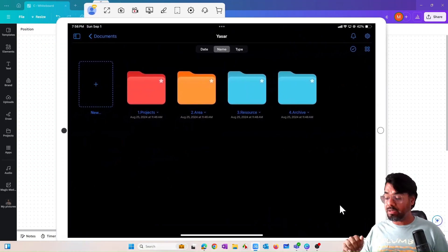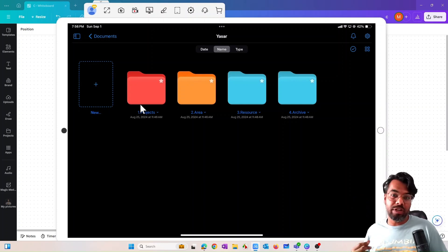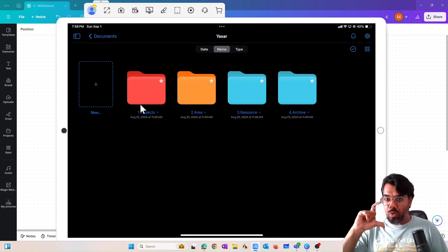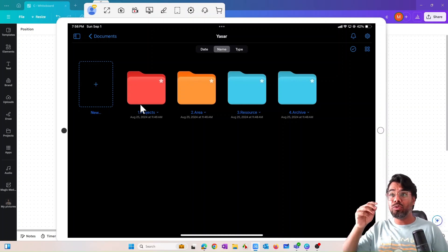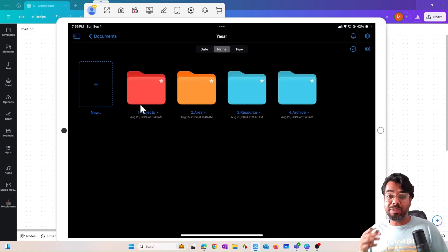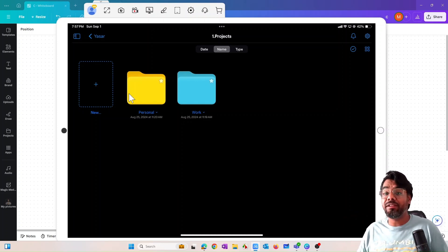Let me pull my iPad screen to my computer to show you. This is the PARA structure I was referring to. The first folder is Projects — in this folder I have all my work-related projects in separate subfolders. Within every subfolder there is a digital notebook where I use a digital pen with my own handwriting to capture information. When I write and draw flow diagrams, the information sticks to my head better.